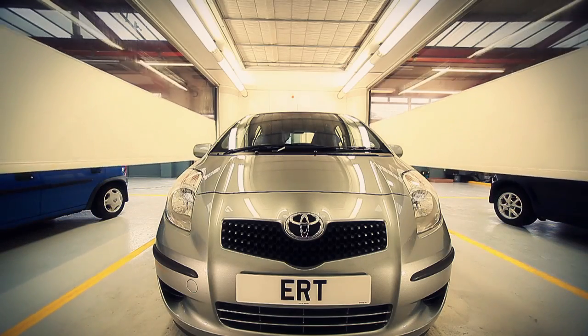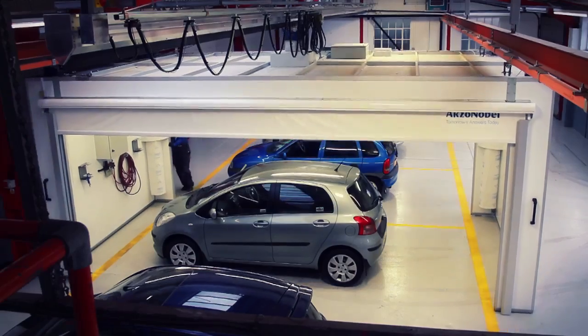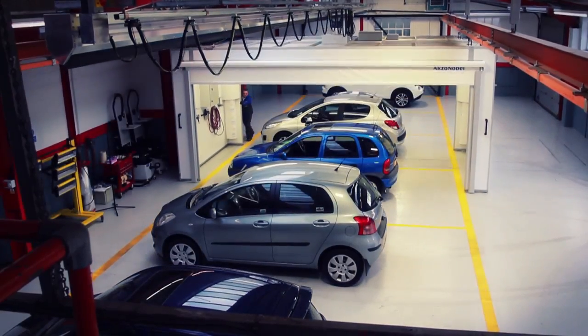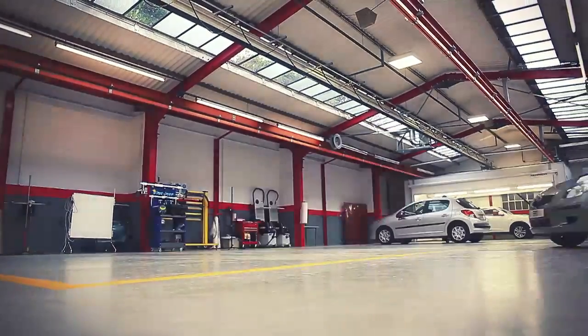With a dramatic impact on cycle times and invaluable opportunities to capture additional revenue, ERT will improve profitability and transform your business. ERT — simple, yet staggeringly effective.